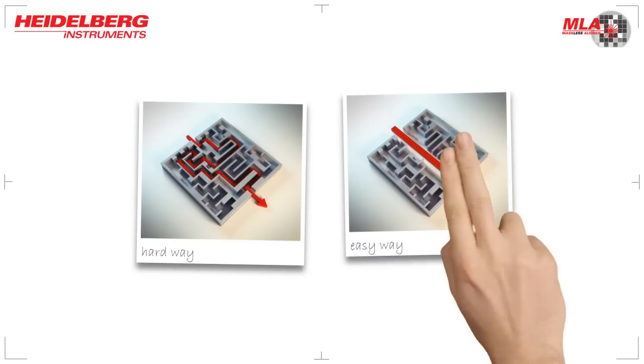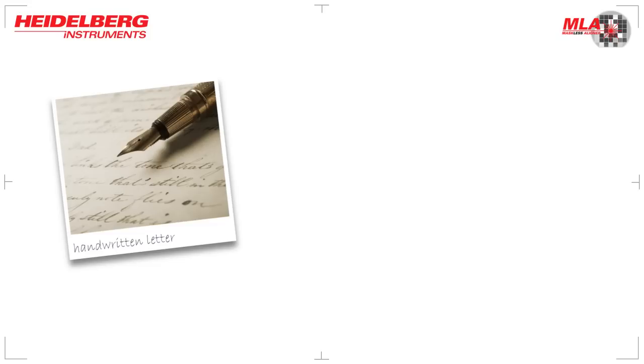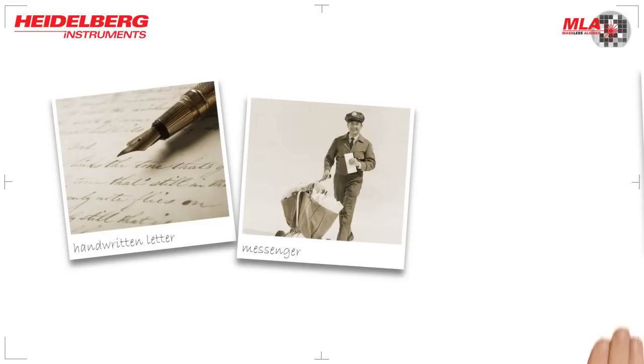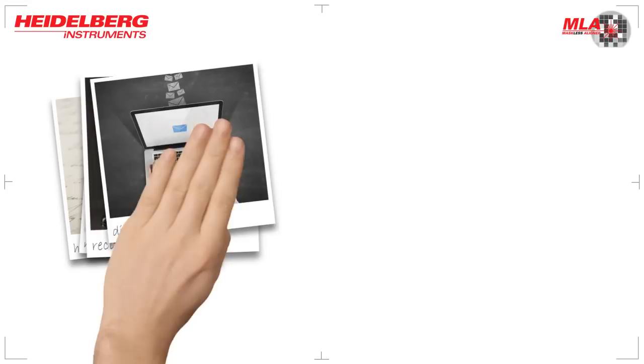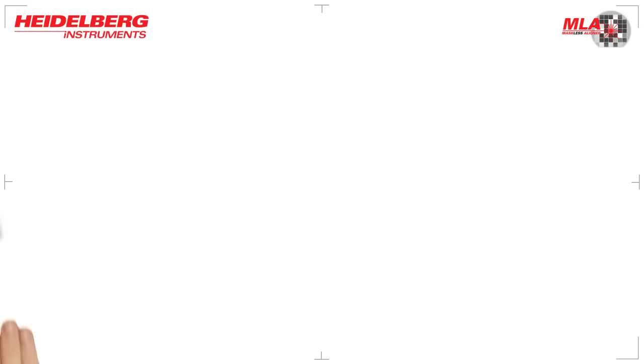Mankind has always tried to make life easier and more comfortable. For example, take the communication of a simple message. In the old days, a letter was written by hand on a piece of paper, which was then carried by a messenger towards its final destination. Many days later, if all went well, the message was finally delivered to the recipient. Today, this process is much easier. You can write your message digitally and send it in the blink of an eye. The message arrives at the intended recipient's inbox a moment later.